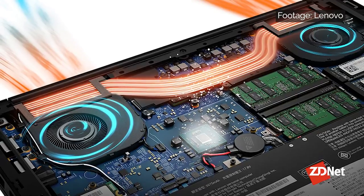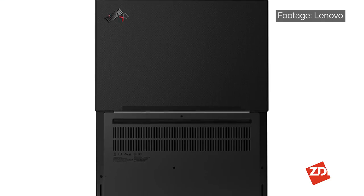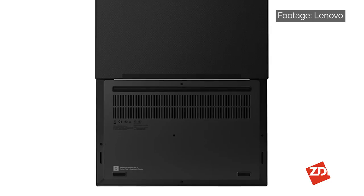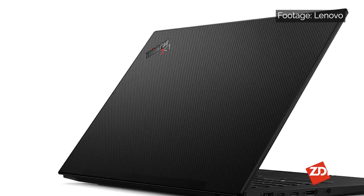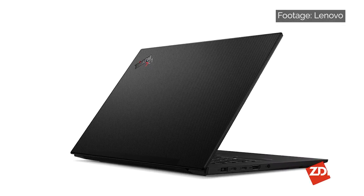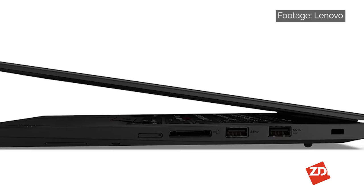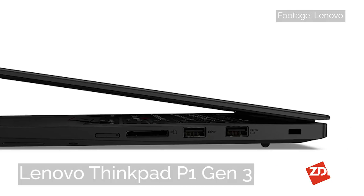Lenovo's top-of-the-range 15.6-inch ThinkPad X1 Extreme displays range from a non-touch IPS panel with FHD resolution up to a 4K OLED touchscreen. The Gen 3 model is available in several pre-built configurations with plenty of customizable options as well. Most entry-level variants only offer FHD resolution, so if you want that 4K display, you'll need to add that onto your final price tag.